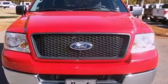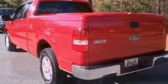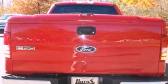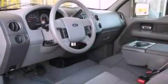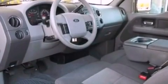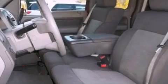Features include a double wishbone independent front suspension, air conditioning, cruise control, a CD player, a bed liner, an engine immobilizer theft deterrent system, 12-volt power outlets, an anti-lock braking system, full power accessories, and alloy wheels.